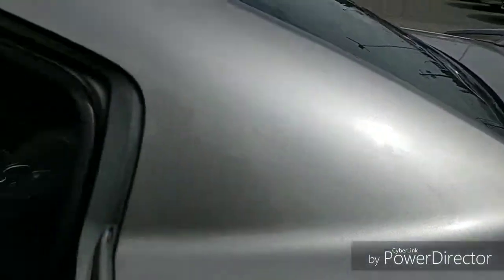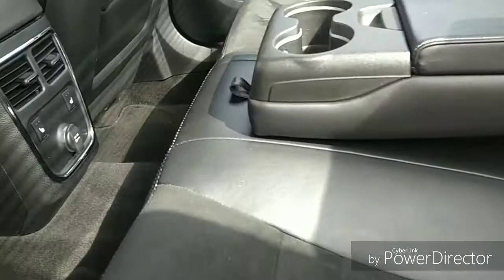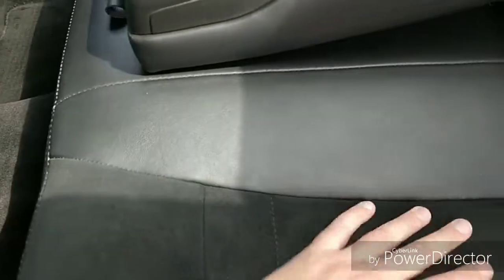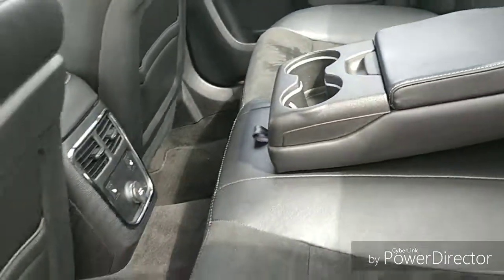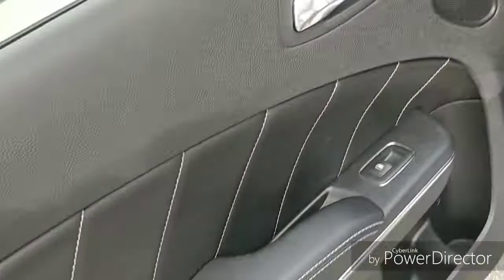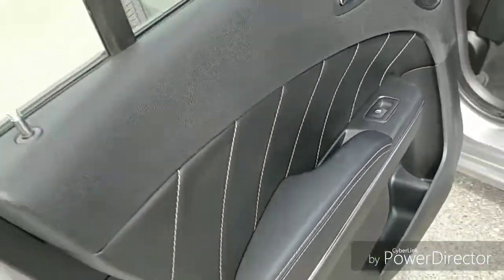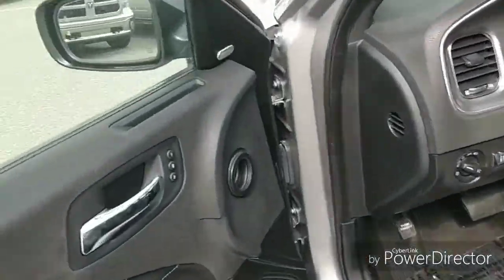Nice beautiful leather interior. We've got the heated seats — this is a combination of leather and almost a suede or velour feel. There's storage under the center console and cup holders of course. Beautiful interior with nice leather door bolstering.